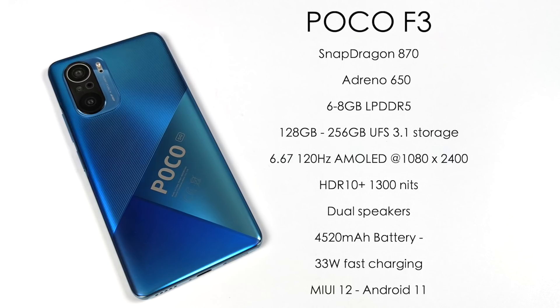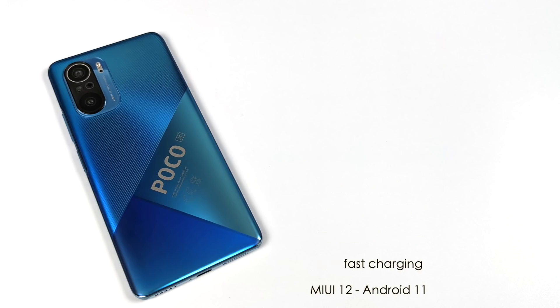We have a 6.67-inch 120Hz AMOLED display at 1080 by 2400. It does support HDR10 Plus and will go up to 1300 nits of brightness. Dual stereo speakers with Dolby Atmos, and a 4520 mAh battery with 33W fast charging — you do get that 33W charger in the box. As for the operating system, it's running MIUI 12 for Pocophones, and this is based on Android 11.